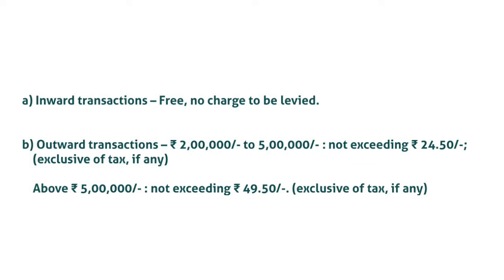Regarding processing charges and service charges for RTGS transactions: with effect from 1st July 2019, the Reserve Bank has waived the processing charges levied by it for RTGS transactions. Banks may pass on this benefit to their customers. With a view to rationalizing the service charges levied by banks for offering fund transfer through the RTGS system, a broad framework of charges has been mandated as follows.